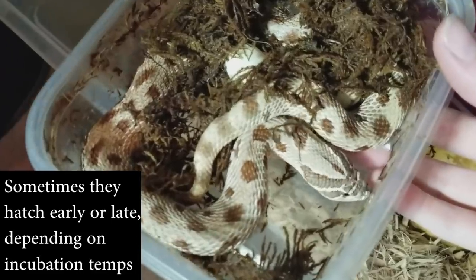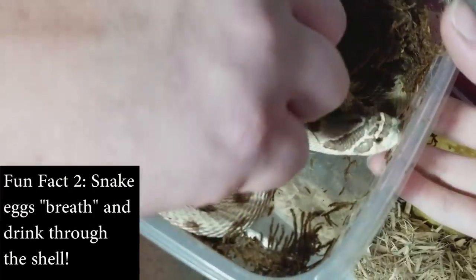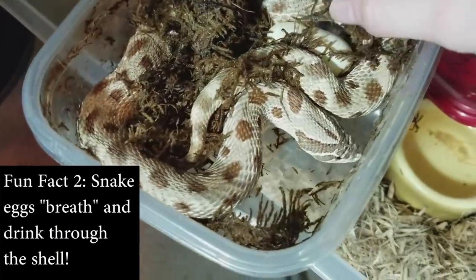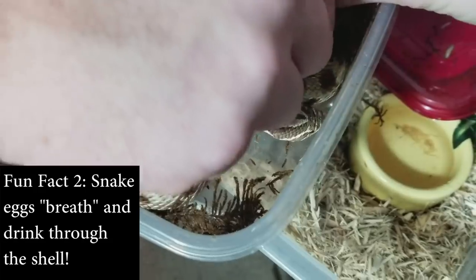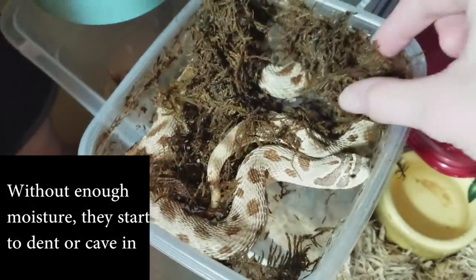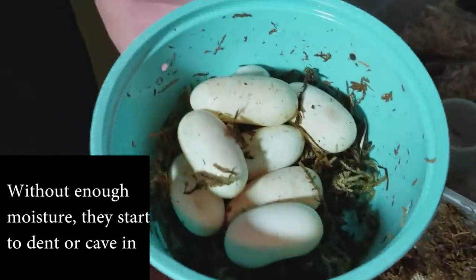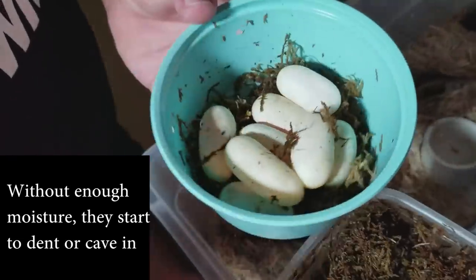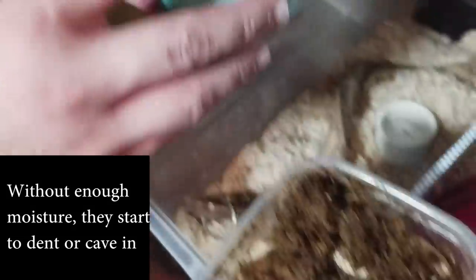This snake goes to many, many programs with us, so she's totally fine with us reaching in and pulling these eggs out. They all look good and healthy — even the one that we thought was sluggy. Well, that one isn't as yellow as it was originally. It's gotten a lot whiter. That might be okay.